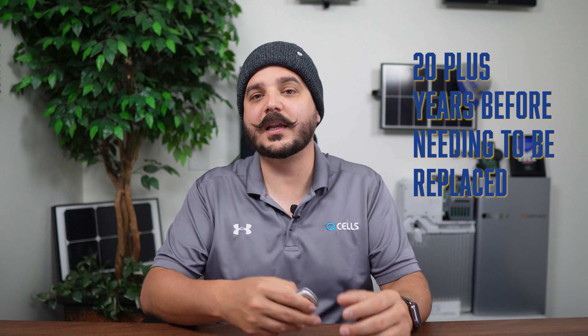Enphase does offer an extended warranty for $333 per IQ3 battery, which bumps you up to a 15-year warranty. They also bump the cycles, but the percentage drops to 60% for battery retention. Deciding which one is truly better is a bit difficult because, like I mentioned, these batteries should last 20-plus years before needing to be replaced and they both have their pros and cons depending on your situation.